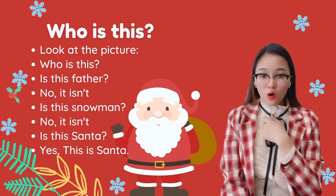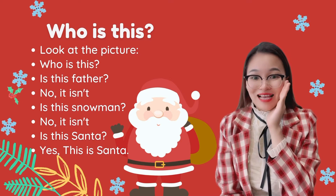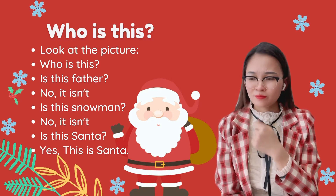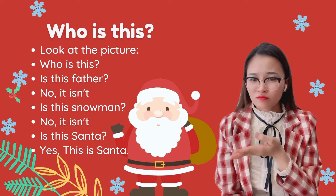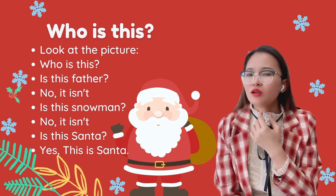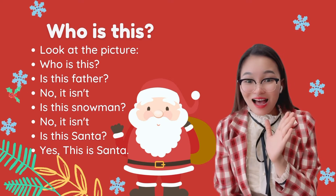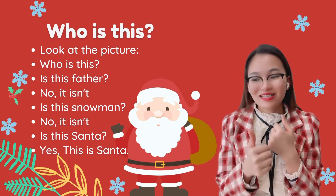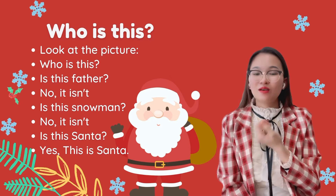Who is this? Look at the picture — who is this? He says: ho, ho, ho! Is this father? No, it isn't. Is this a snowman? No, it isn't. It is Santa! Yes, it is. This is Santa.